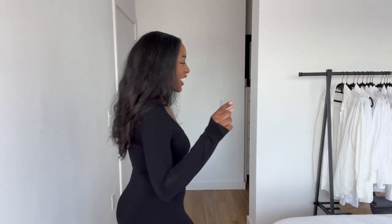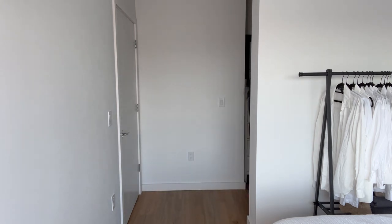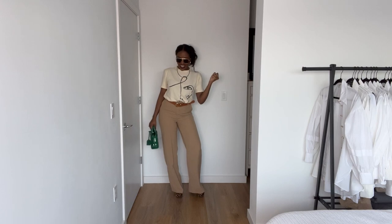So here I go. I'm going to put it together and it's going to look just like the picture. I love this.